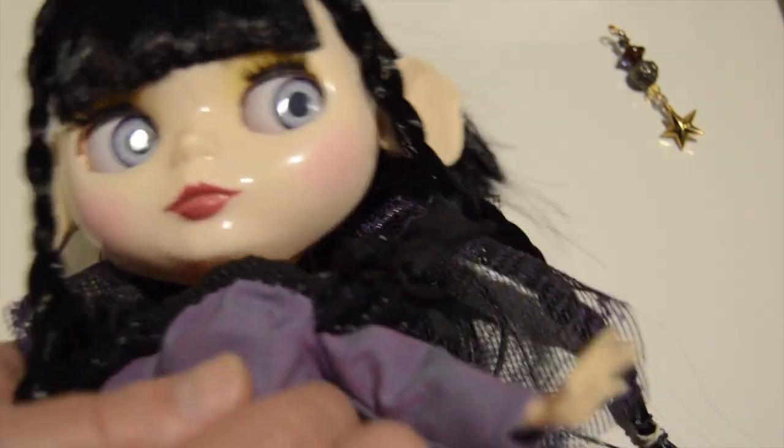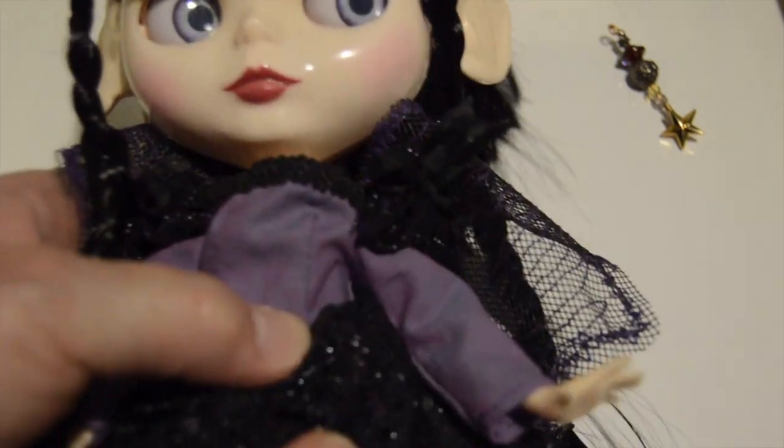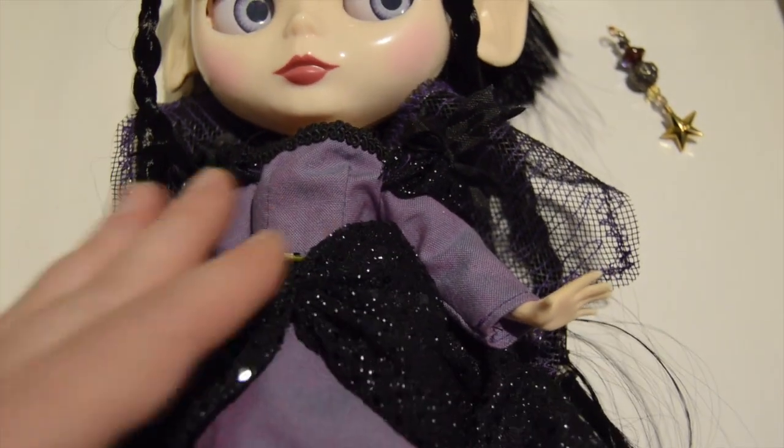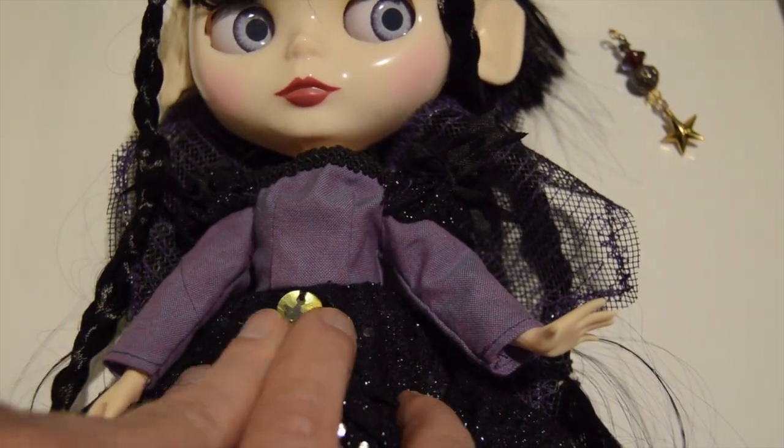I just gave her some elf ears. I gave her some purple eyes, and she is supposed to be a twilight fairy.